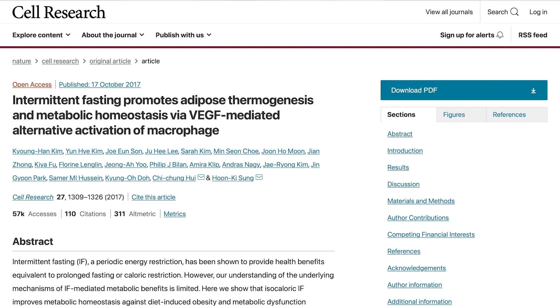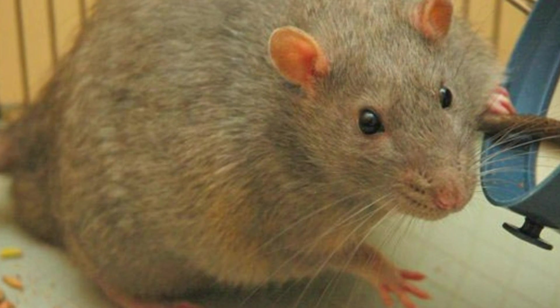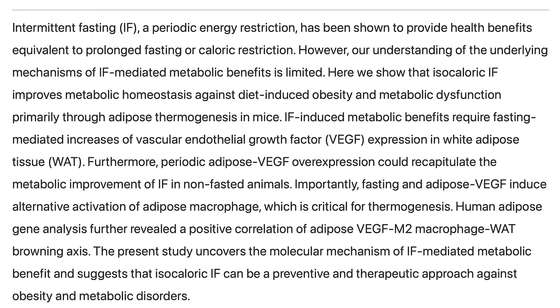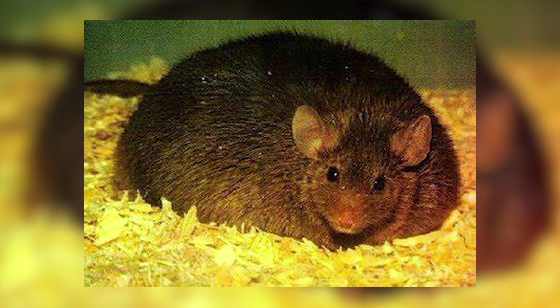This study was published in Cell Reports in 2021, and it was a rodent model — that's how we see the new emerging stuff. They put obese rats on an isocaloric intermittent fasting regimen, and what they ultimately found is that intermittent fasting improved metabolic function by an increase in brown fat — the browning of white fat. It turned white fat into metabolically active brown fat despite the subjects being obese.